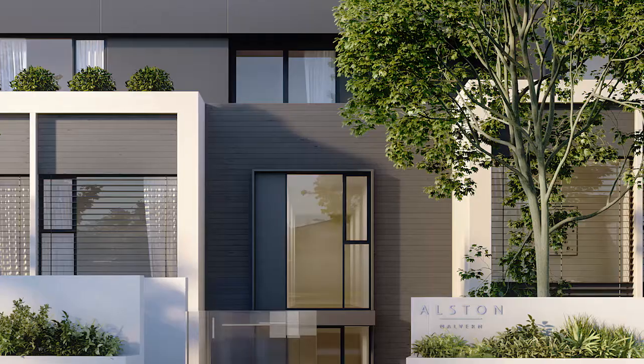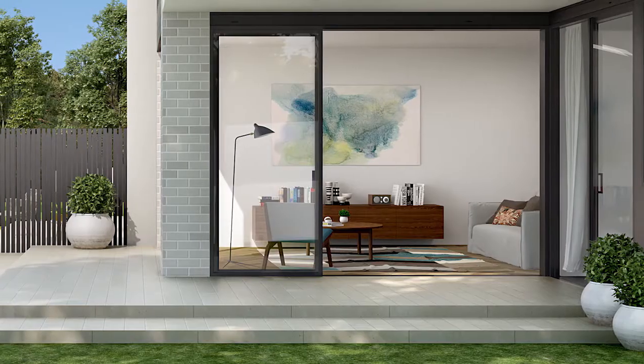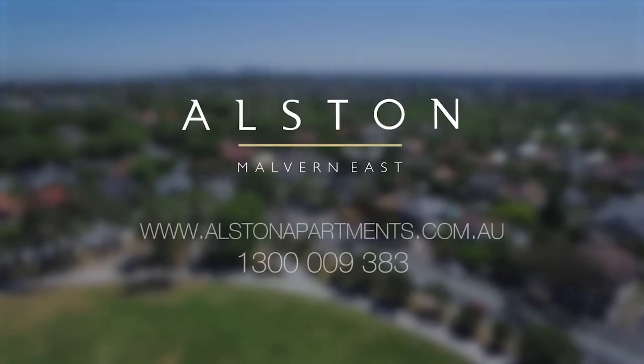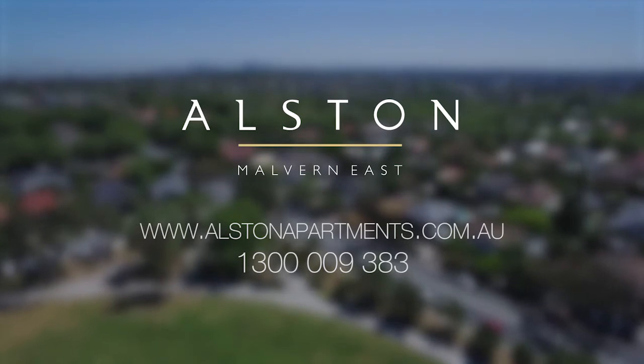If you've been dreaming about a home that provides the perfect balance between lifestyle, aesthetics and convenience, it's time to wake up because Alston could be your reality. For more information visit alstonapartments.com.au or call 1300 009 383.